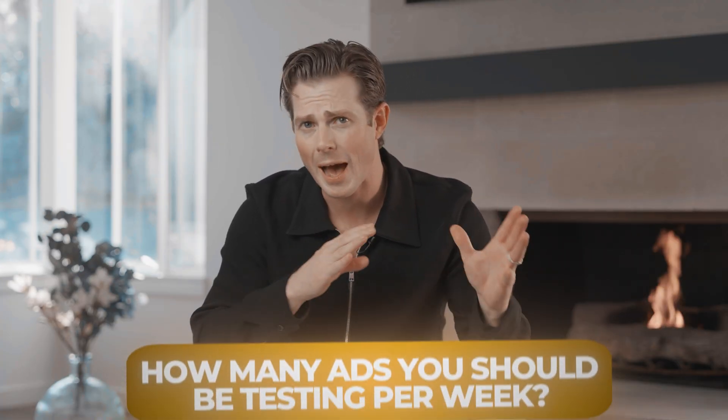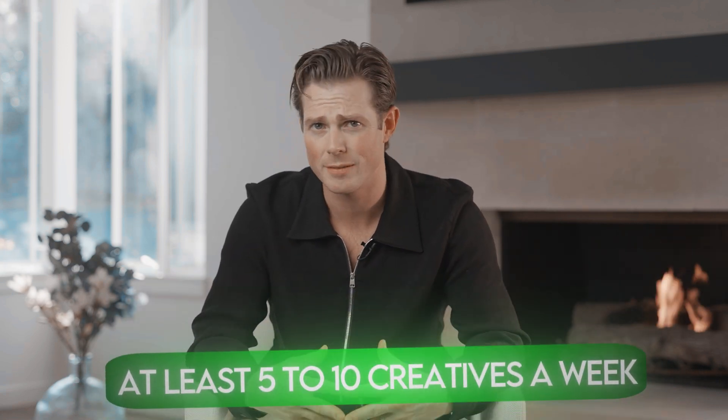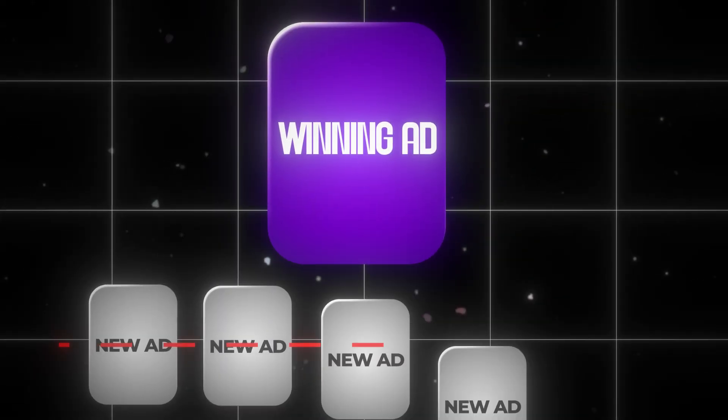You need to determine how many ads to test per week. You should be testing at least five to ten creatives a week, no matter how much you're spending, every single week. The biggest mistake I see advertisers make is finding a winning ad and then stopping making new ads. You need to build the muscle of always be testing — it never ends. It's exhausting, but it is pivotal to being successful as an e-commerce brand.